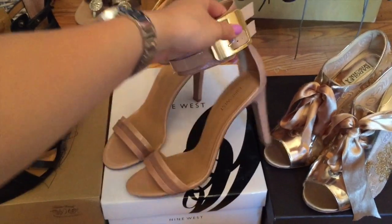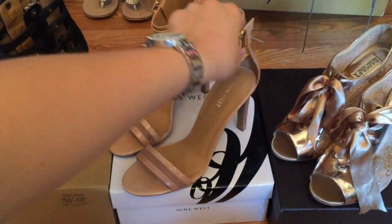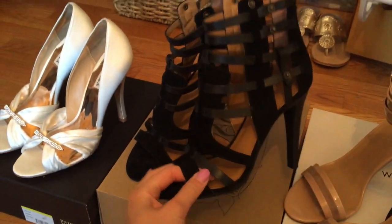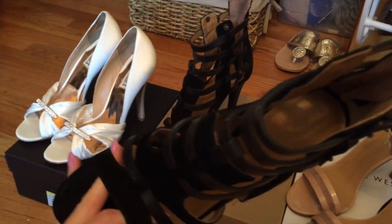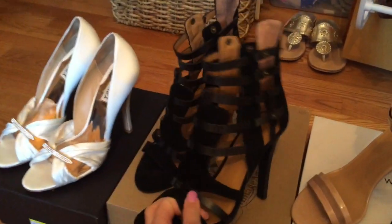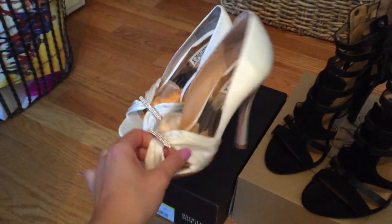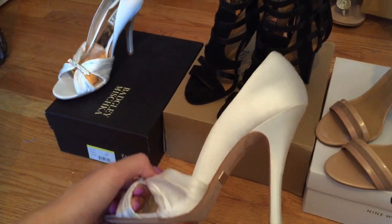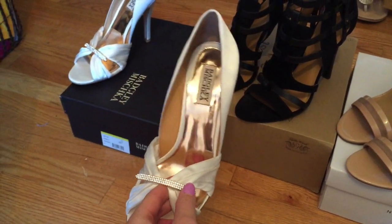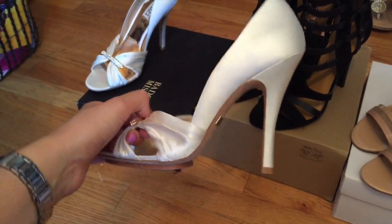Then I have these - I showed them in a video a while ago. These are Nine West; I got them at Macy's. Then these are also, I think, Nine West - some special Nine West type. They're suede and leather. And these are the fanciest ones - these are Badgley Mischka too. I wore them to a wedding and they're really comfortable and beautiful. I could probably use them for my own wedding one day.